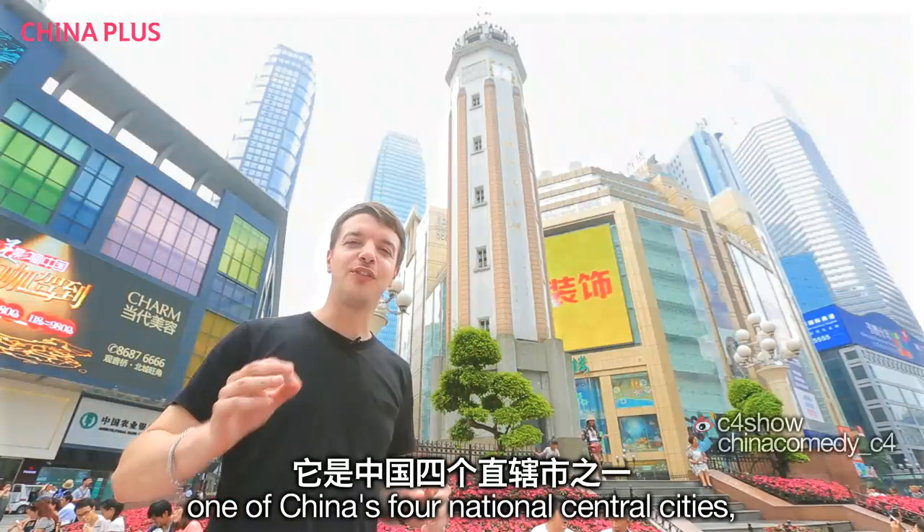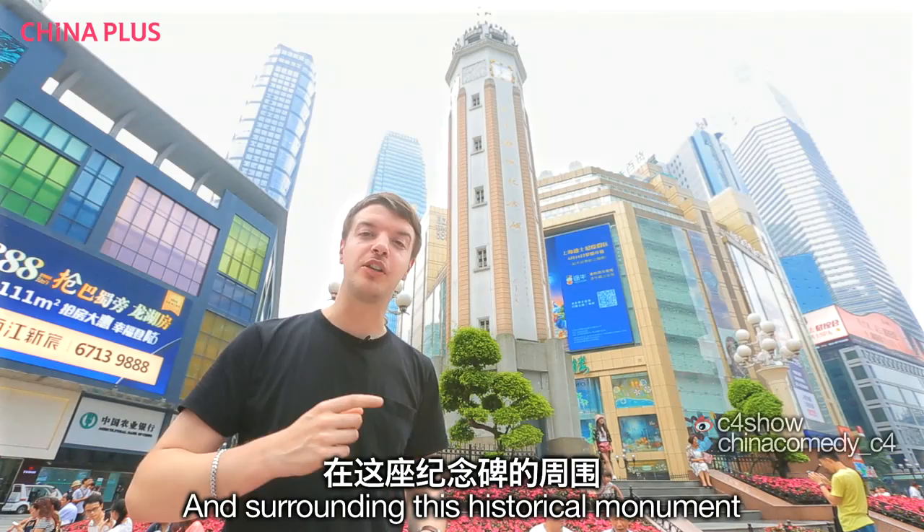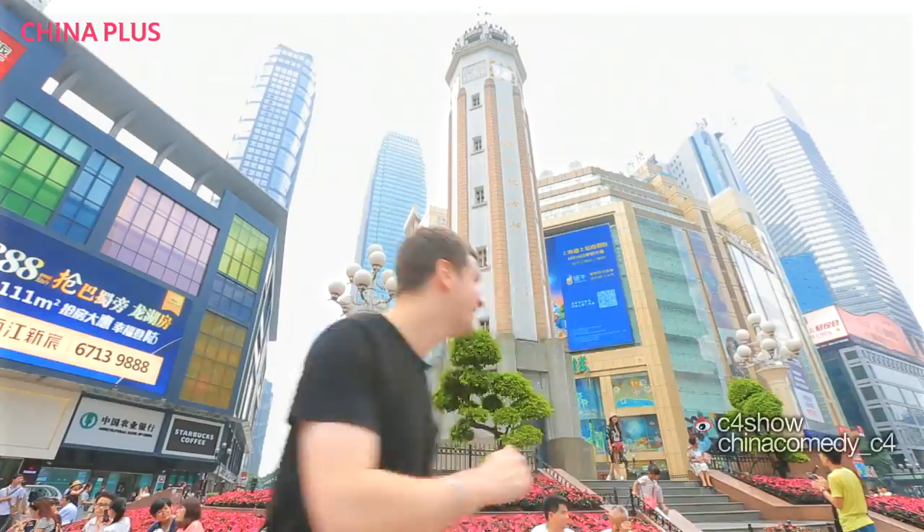We're in Chongqing in southwest China, one of China's four national central cities. Behind me is Jiefangbei, the Liberation Monument, which remembers the city's role during the war of resistance against Japanese aggression. Surrounding this historical monument is Chongqing CBD, the central business district. So I'm going to go have a look around.